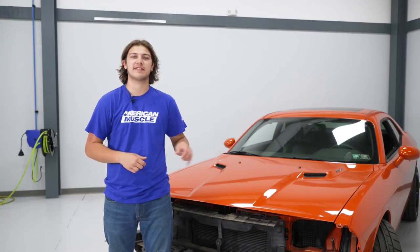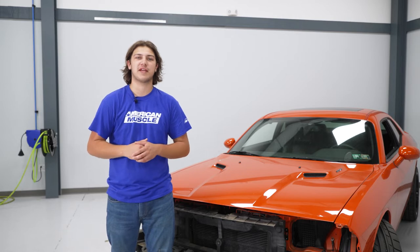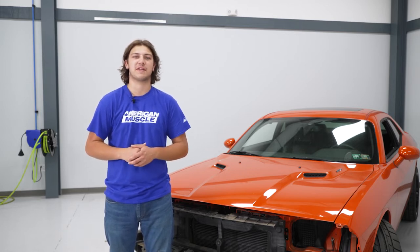Today we're going to be installing a set of headlights on our Challenger. But before we get started, you're going to watch a short video on how to uninstall your stock headlights, and I'll meet you back here for the install.